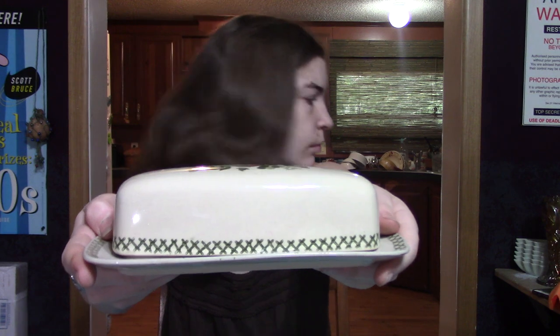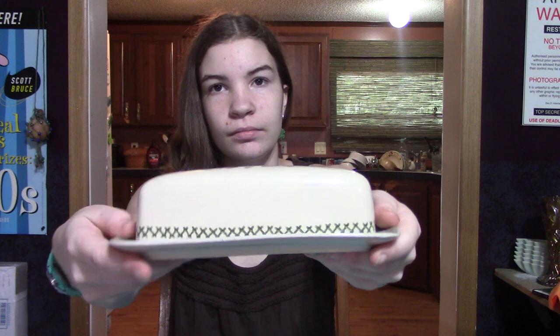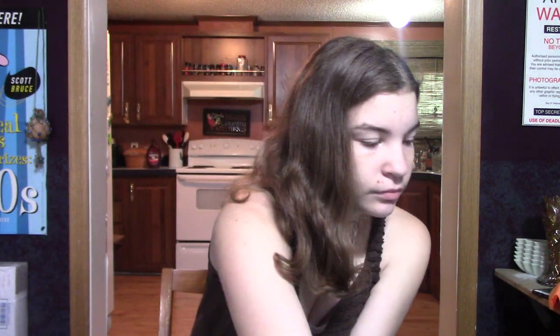My husband did find another butter dish — a really nice green ironstone stoneware butter dish — but it had two chips on it, which he did not see. I did though. Chip checker.